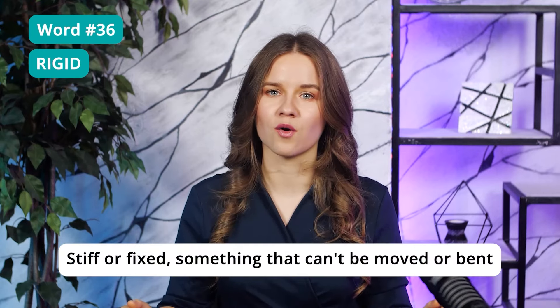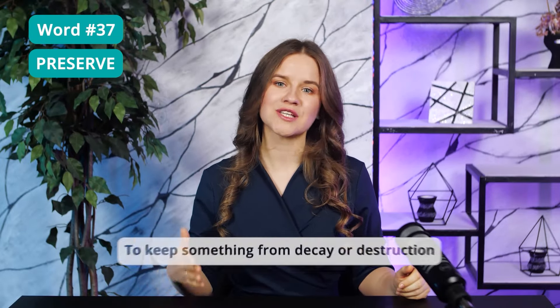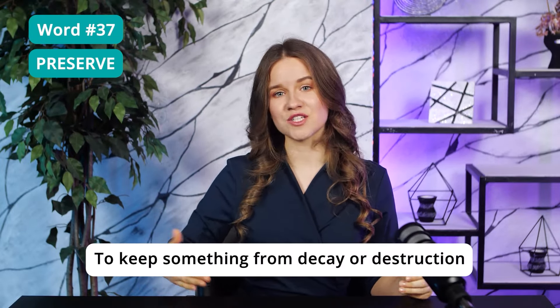Word 36: Rigid — stiff or fixed, something that cannot be moved or bent. Word 37: Preserve — to keep something from decay or destruction; simply put, to keep something safe. You can preserve a culture or preserve a historical site. By the way, 'site' is a place.